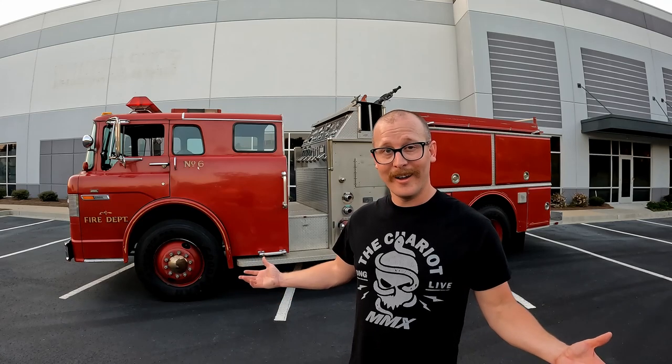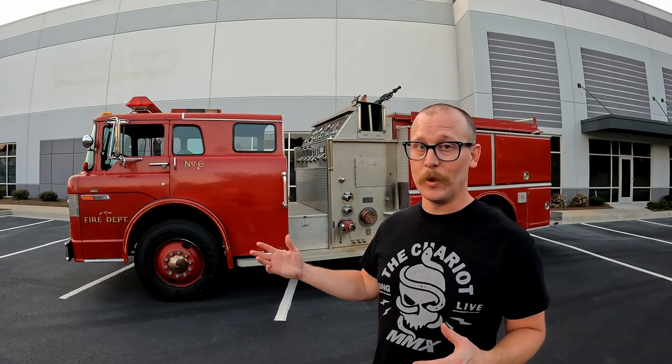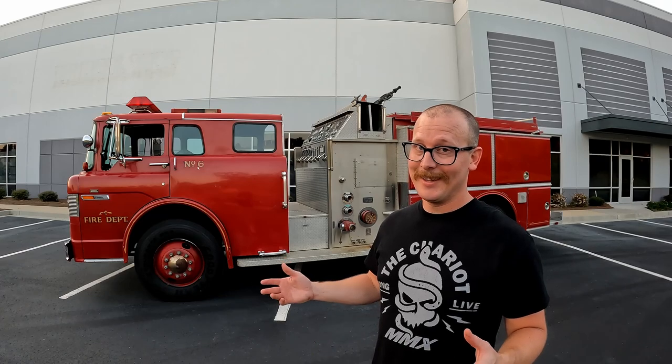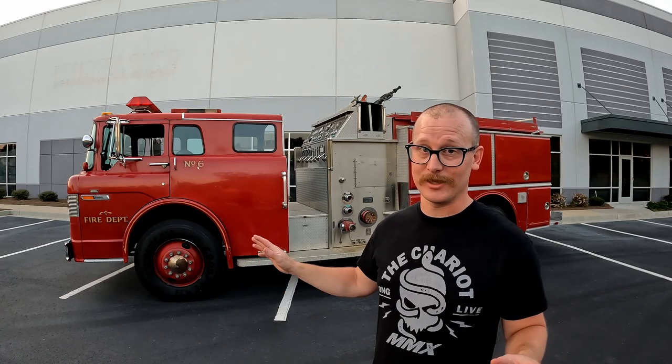Why in the world did I buy a fire truck? There are a couple of reasons. First and foremost, I've always wanted a big, old truck. Realistically I'd love to own an old, huge cab-over big rig, but that's not really practical for the average person — you get into commercial issues, DOT regulations, and all that kind of stuff.